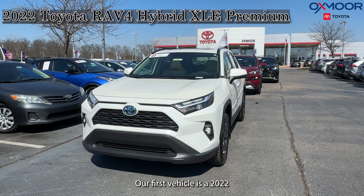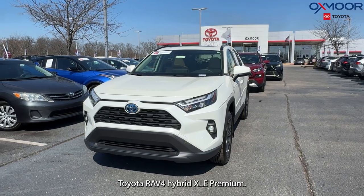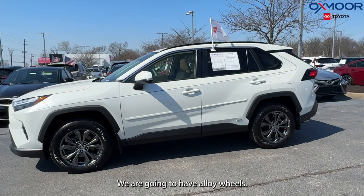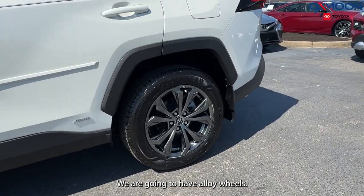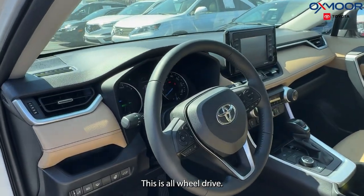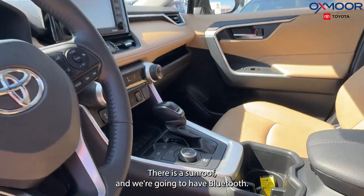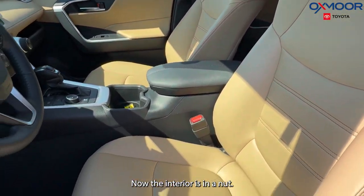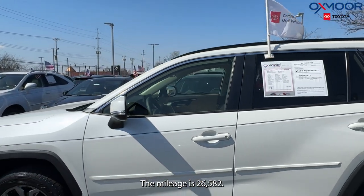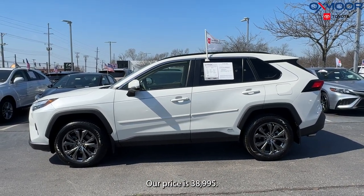Our first vehicle is a 2022 Toyota RAV4 Hybrid XLE Premium. The exterior color is Blizzard Pearl. We're going to have alloy wheels, a power liftgate, all-wheel drive, blind spot monitoring, backup camera, a sunroof, and Bluetooth. The interior is in Nutmeg soft-tex. The mileage is 26,582 and our price is $38,995.